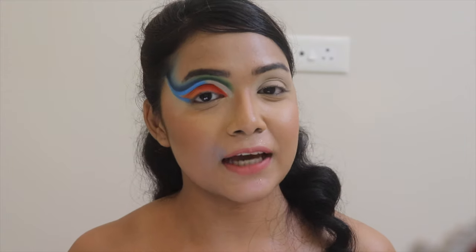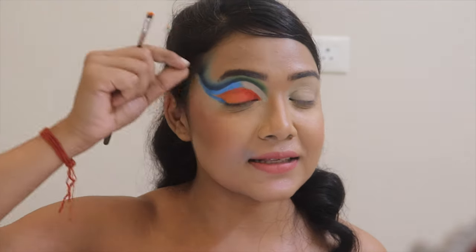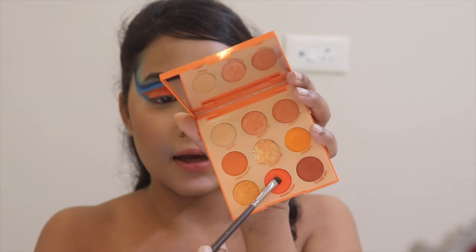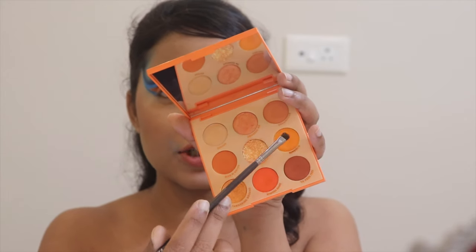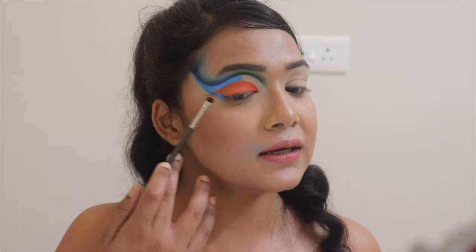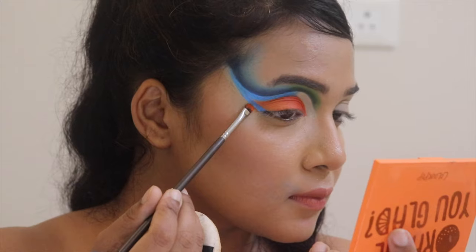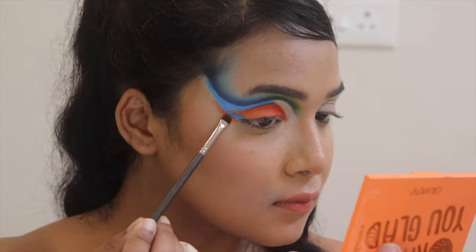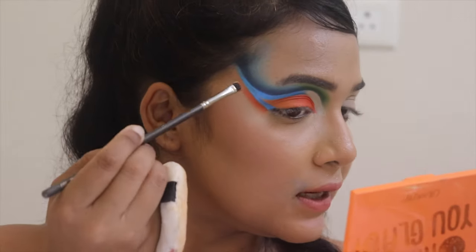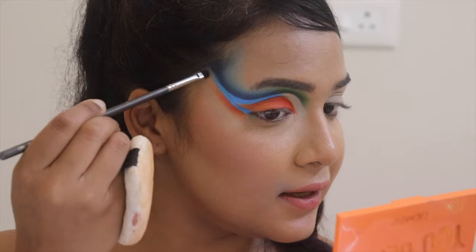I'm done putting on that blue shade as a straight line in this area. Now I'm going back to the shade Mimosa Mummy and blending it with the next shade onto this area of the wedge — just taking a tad bit and blending this outer portion toward my hairline.